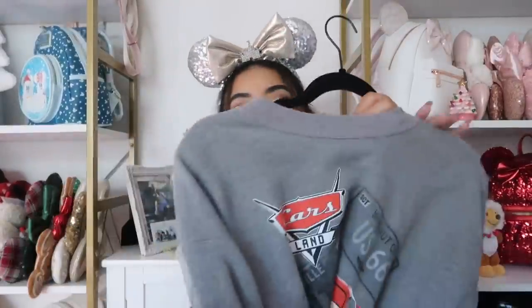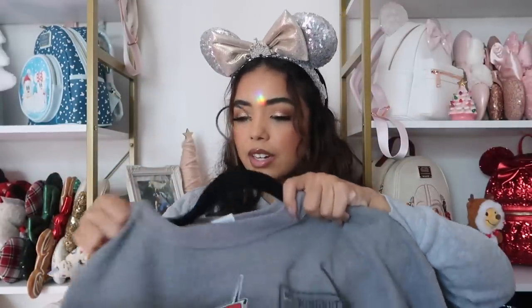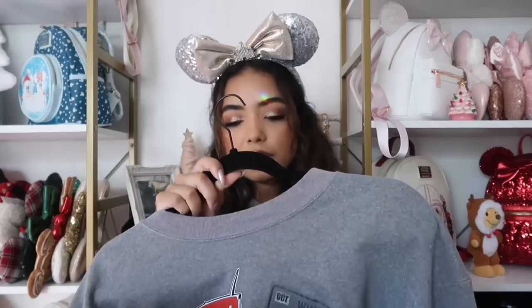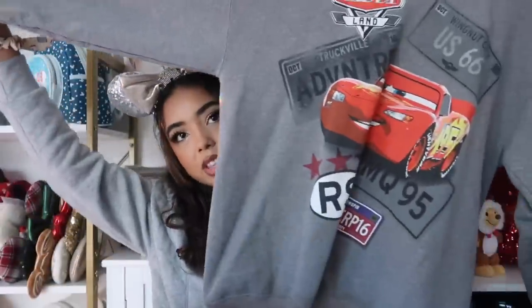Next is a Cars sweatshirt from the parks — I actually got it at World of Disney but they also had it in Cars Land. Got it last year and it's super cute with Lightning McQueen on it. I got it in a medium, which was probably a mistake, but it is really oversized — I think it's a men's sizing. It says 'ready for the road.'